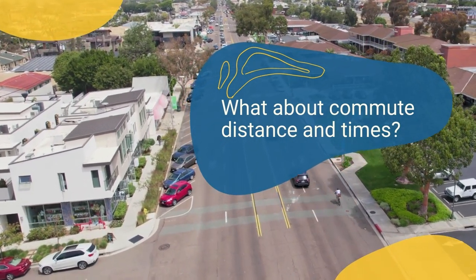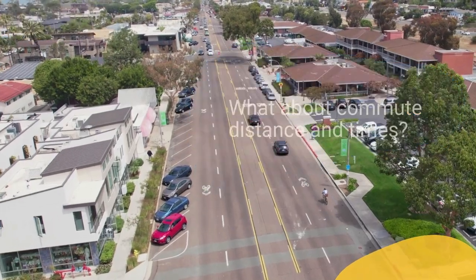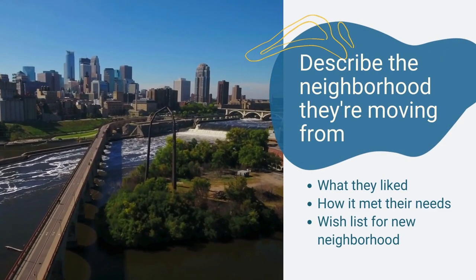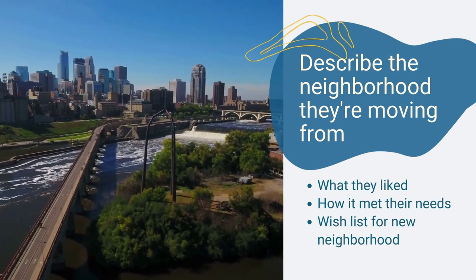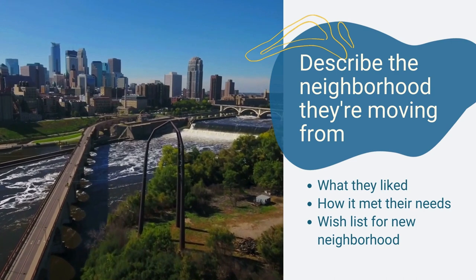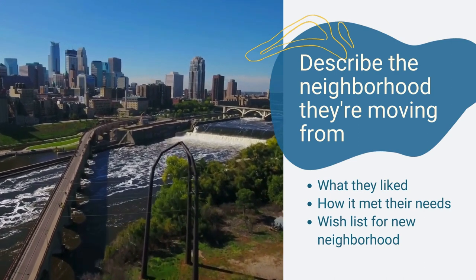A great starting place is to have clients describe the neighborhood they're moving from, what they liked about it, how it met their needs, and their wish for their new neighborhood. How much do they know about their new location? Is your area brand new to them, or do they already have some familiarity with the area?